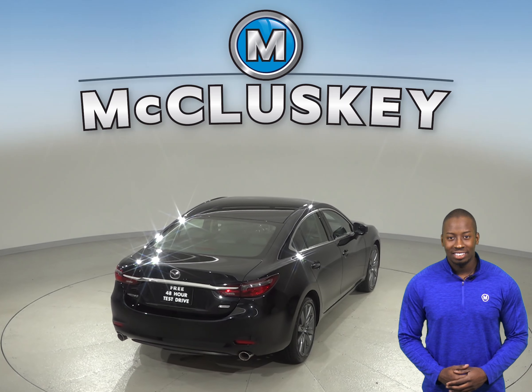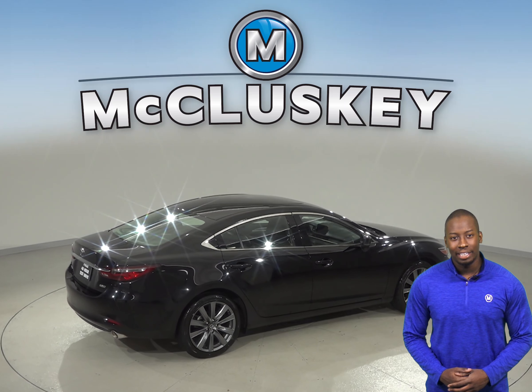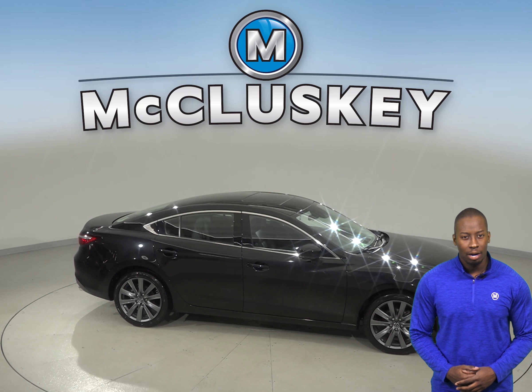And once you buy it from us, we will cover it with our free lifetime mechanical warranty for as many miles and as many years as you own it. It has a clean Carfax report, so come on down and try it out before you buy it with our free 48-hour test drive.